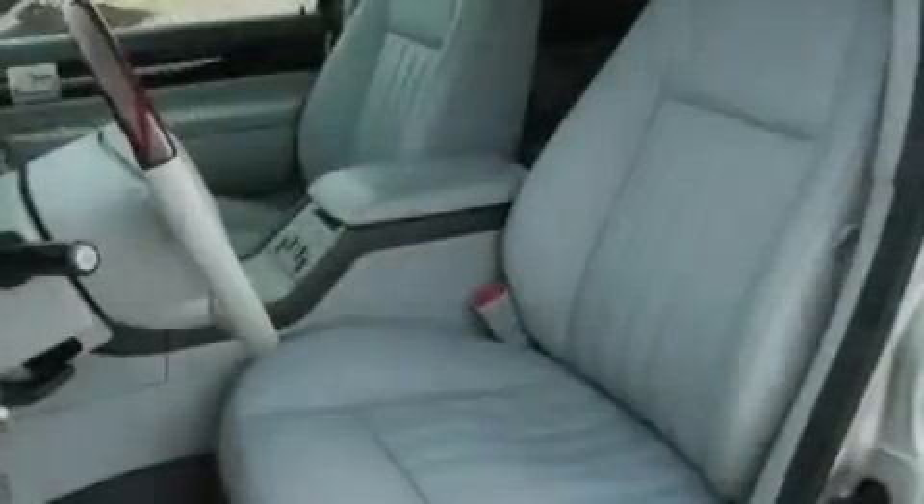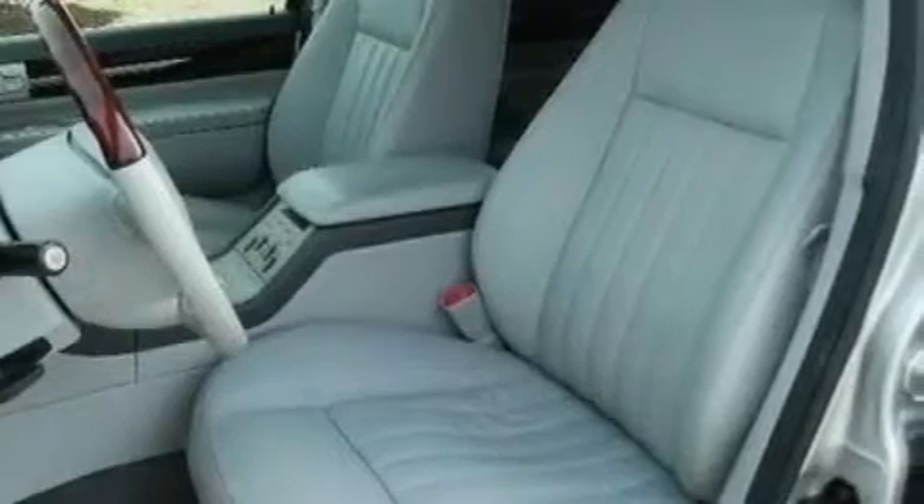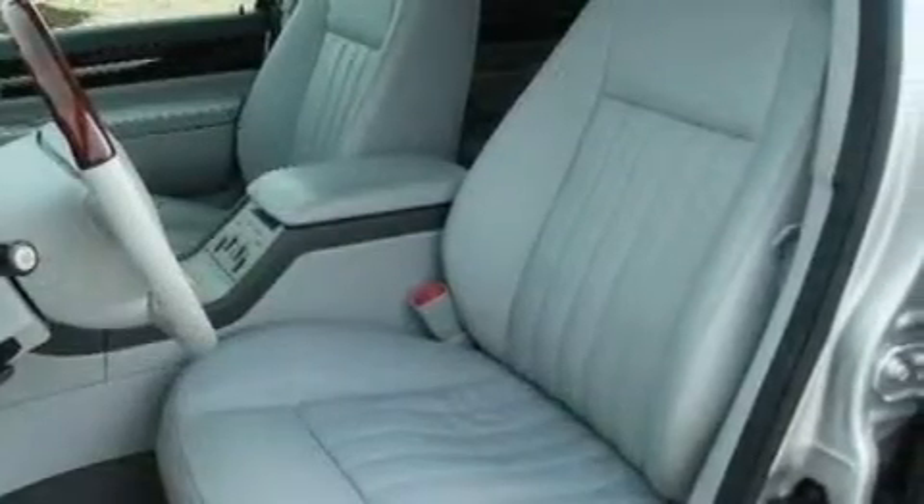Its top features and packages include power-adjustable driver pedals, memory settings for the driver's seat positions so you can recall your favorite position with the push of one button, cruise control, a CD player, and leather seats.